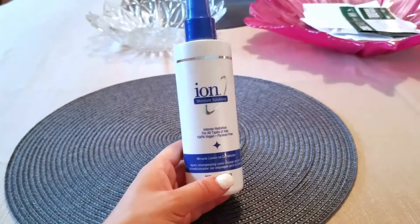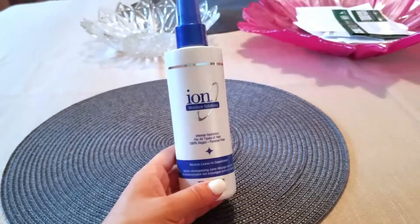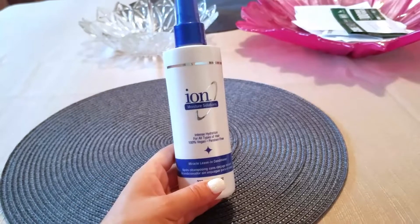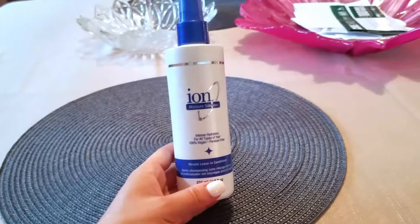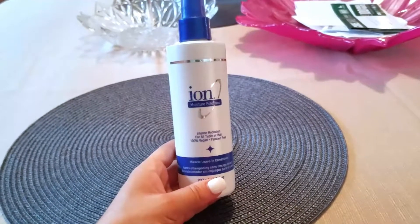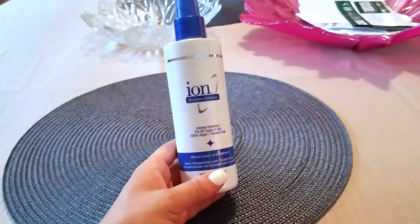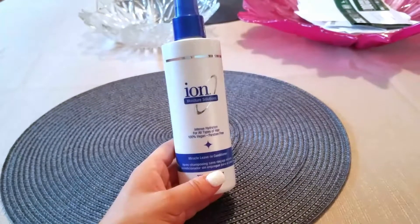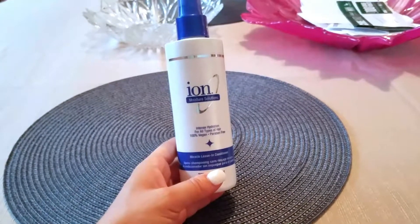I'll wash with shampoo and conditioner, get out of the shower, and gently dry my hair a little bit with a towel — lightly, without being forceful, because my hair is kind of damaged from the blow drying and the bleaching. I've recently dyed it back to 100% brunette.